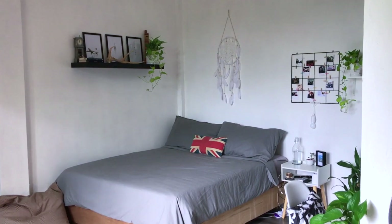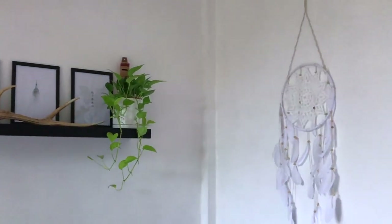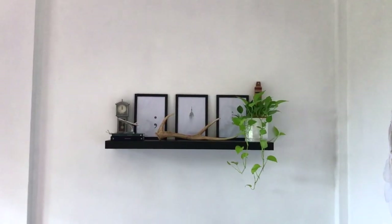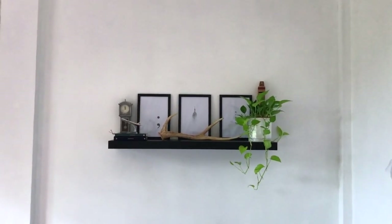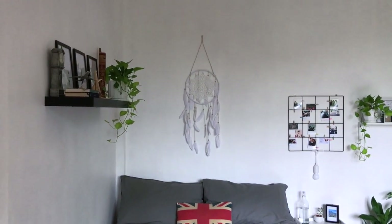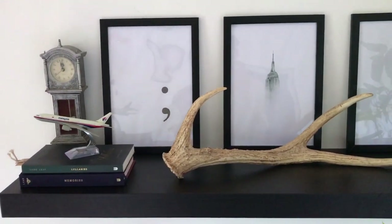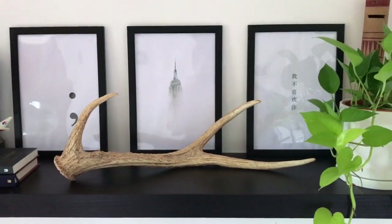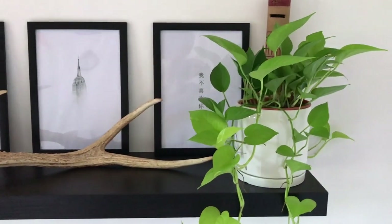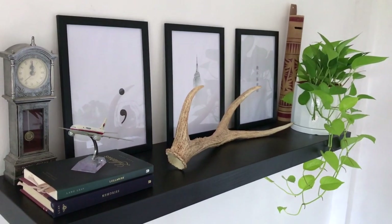Right above my bed, I have a floating wall shelf from Ikea, as well as a dreamcatcher that I got from Kyson. On the floating wall shelf, I have this miniature grand clock and a miniature Malaysia Airlines plane on top of a couple of Langliv's poetry books. I also have three art pieces that I customized and grabbed from online — I forgot the artist but I'll credit him down below in the description.